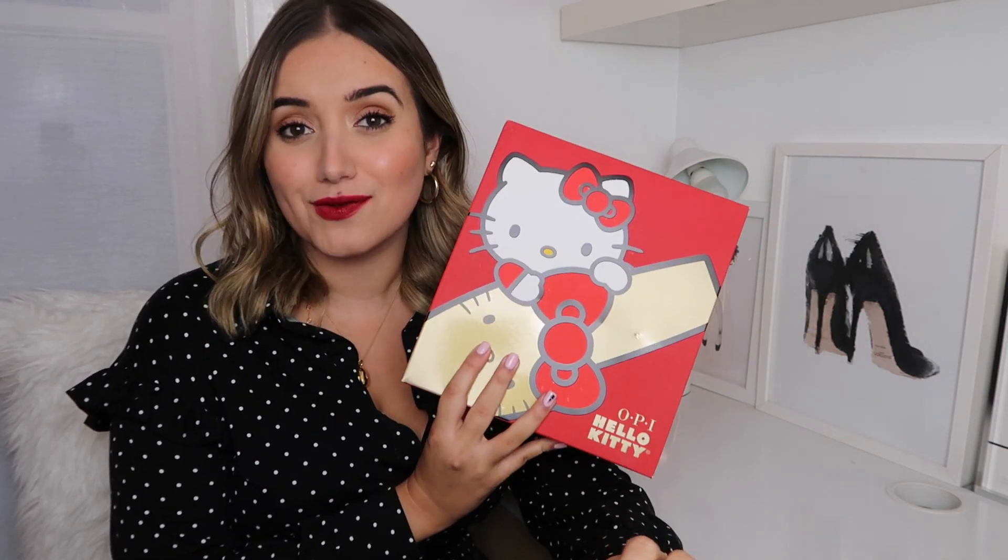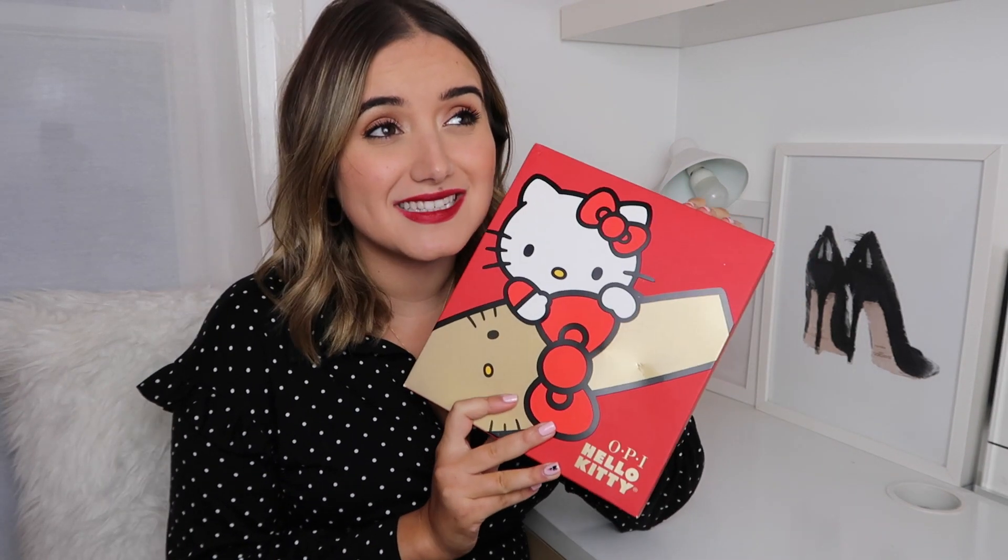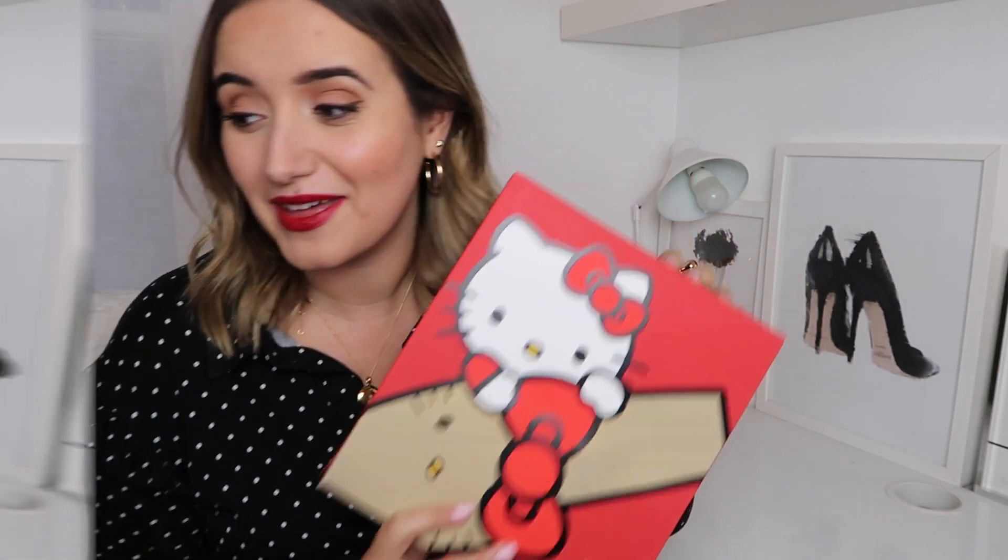This advent calendar is currently £42 on Amazon but its RRP is £65. I think £42 is a great deal — if you manage to find it for that price I would definitely snap it up. There are glitters in here, there are non-glitters. I just love them.